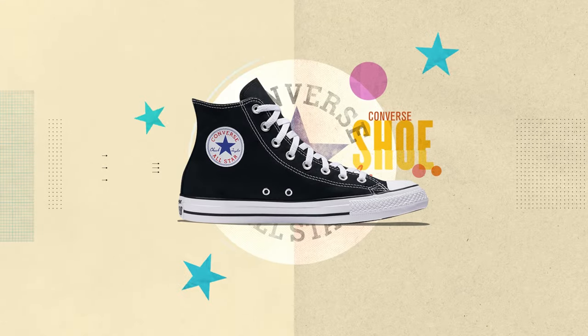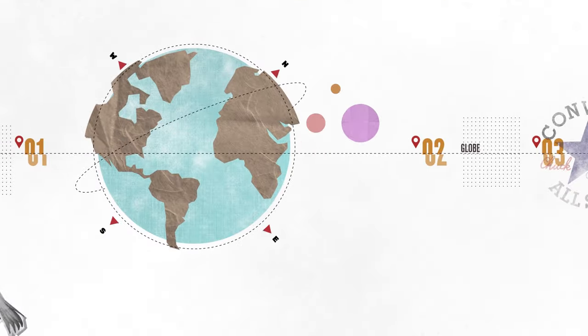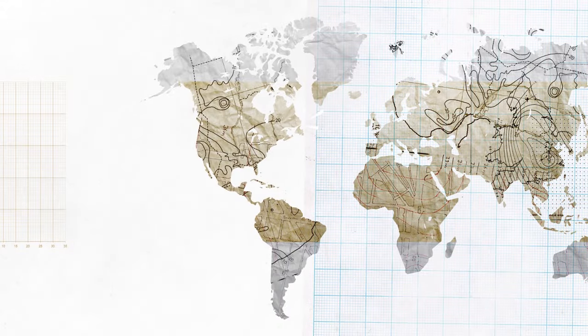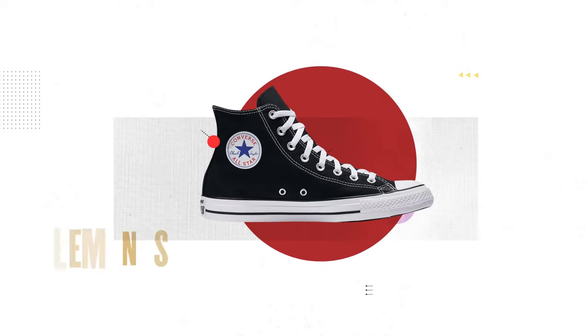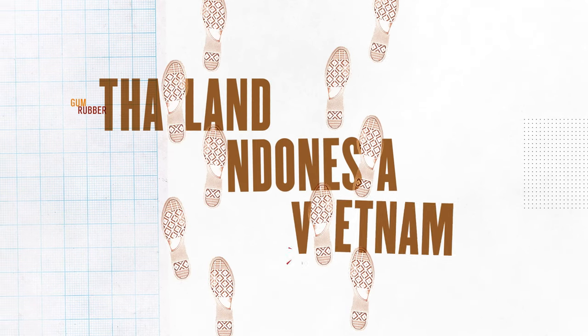Take a Converse shoe. These sneakers are known for their all-American look, but before a Converse shoe can make it to the shelves, it comes together on the other side of the globe. Converse is owned by Nike, a huge global corporation with a huge global supply network. Every element of the classic Chuck Taylor sneaker has its own origin story. Most gum rubber, which is used for soles, comes from Thailand, Indonesia, or Vietnam.